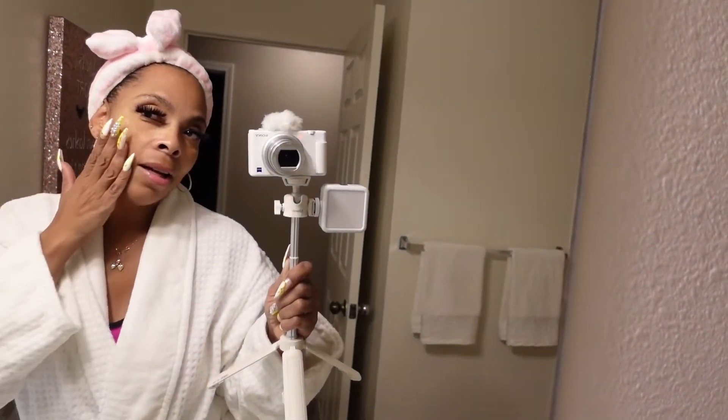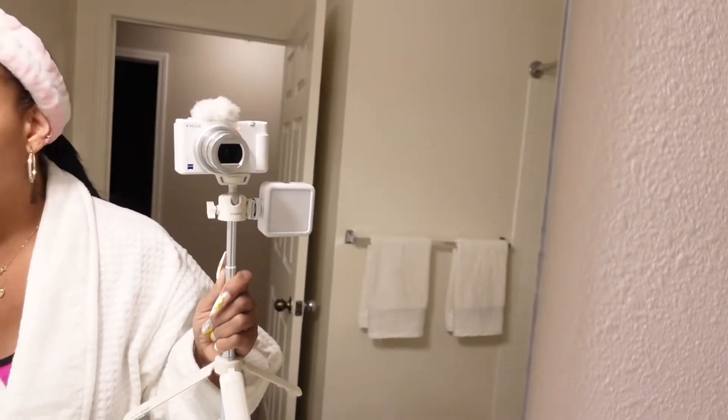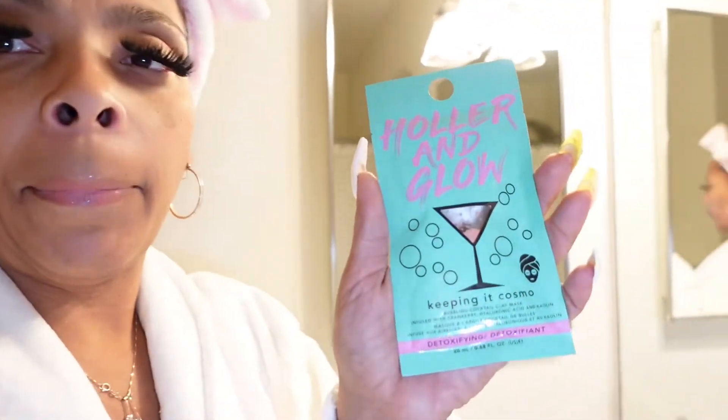I want to see if I can get a softer face — looking like it needs exfoliating. It's Lori, welcome back to my channel! If you're new here, go ahead and subscribe. Today I think it's time for some self-care. I have a new mask I want to try called Holler and Glow, and I got it from Target. It's supposed to bubble on your face to show it's working.